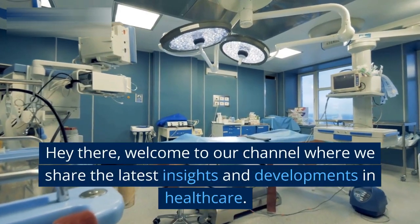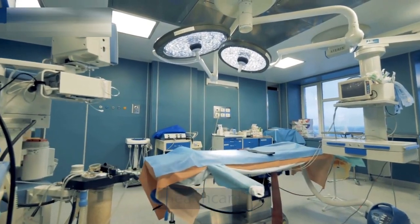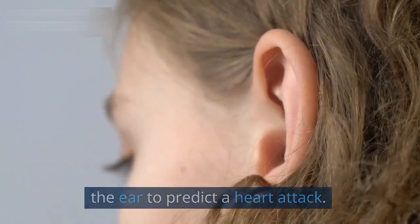Hey there, welcome to our channel where we share the latest insights and developments in healthcare. In this video, we will discuss the concept of using the ear to predict a heart attack.